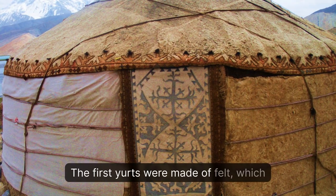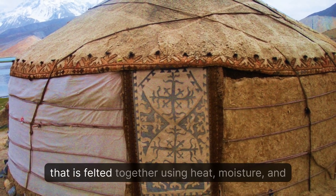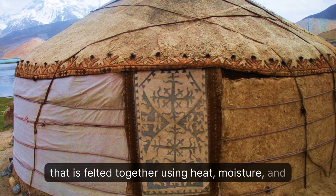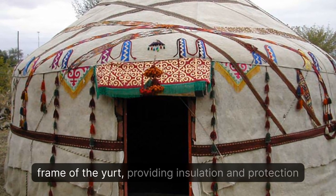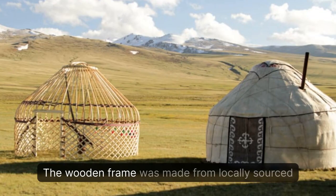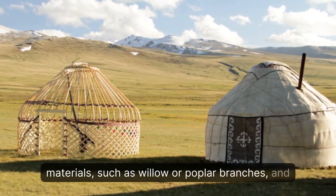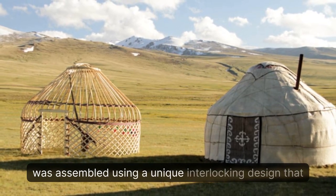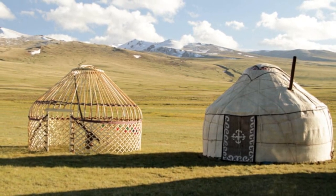The first yurts were made of felt, a non-woven fabric made from sheep's wool that is felted together using heat, moisture, and pressure. The felt was used to cover the wooden frame of the yurt, providing insulation and protection from the elements. The wooden frame was made from locally sourced materials, such as willow or poplar branches, assembled using a unique interlocking design that did not require any nails or screws.